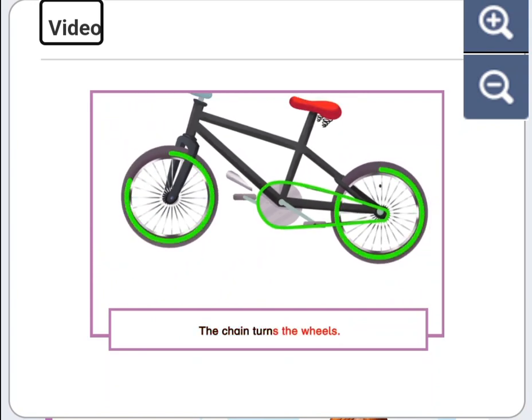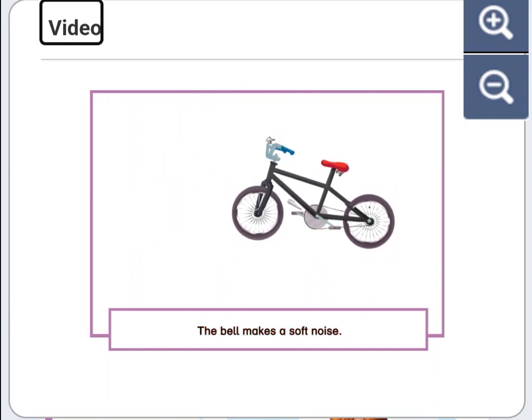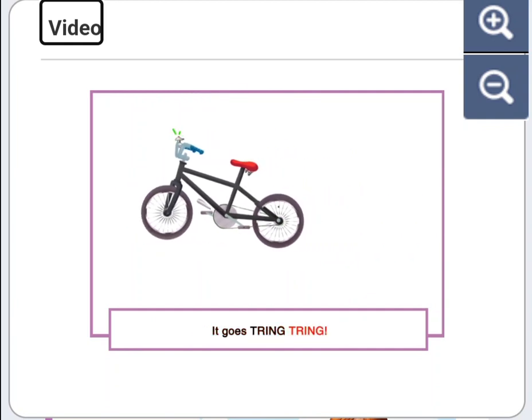The chain turns the wheels. The bell makes a soft noise. It goes tring, tring.